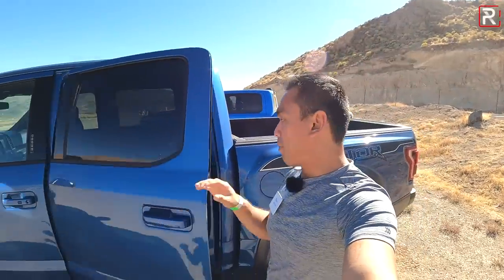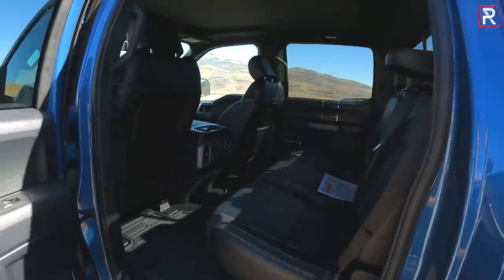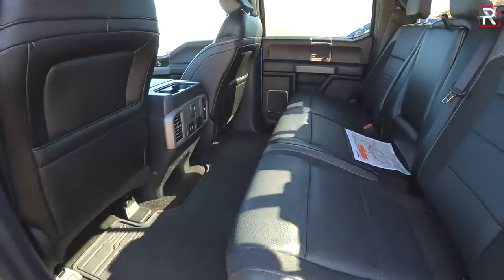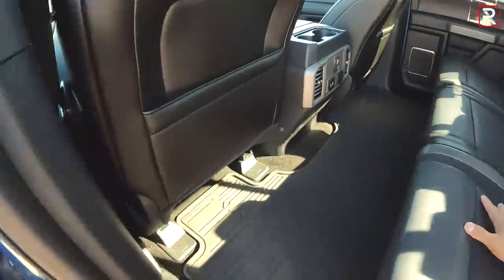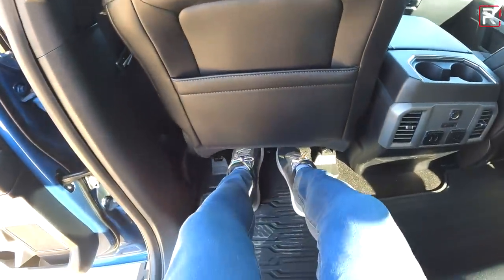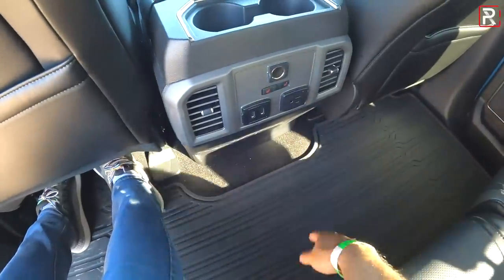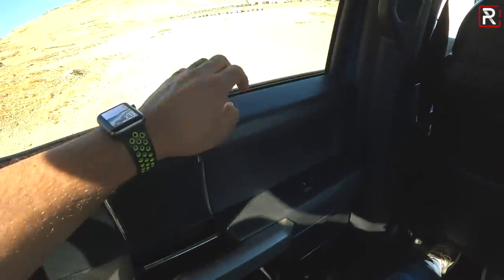The back seat of the Raptor offers a pretty good amount of space. Because this is based off of the crew cab, Ford says you get around 43 inches of legroom back here. The seats fold up where you can store stuff underneath. Getting back here at 5'7", there's a flat floor so you can fit three people across. Ford gives you an actual power outlet, two USB ports, and heated rear seats. Material quality is hard-touch plastic, the same as in the front.